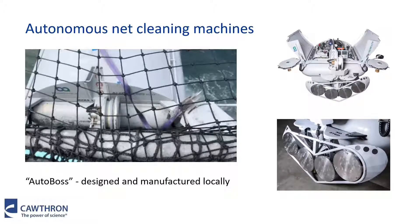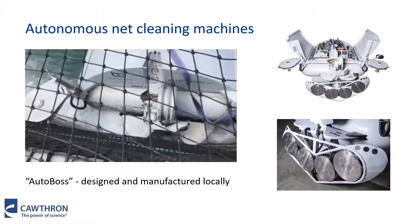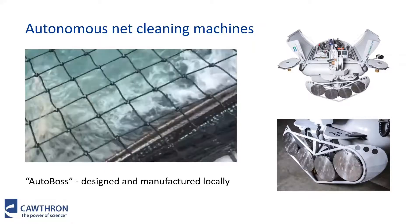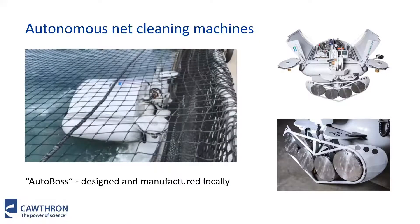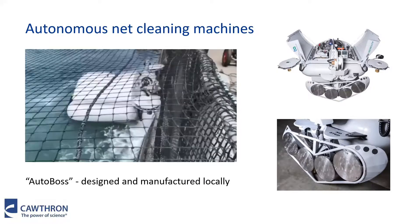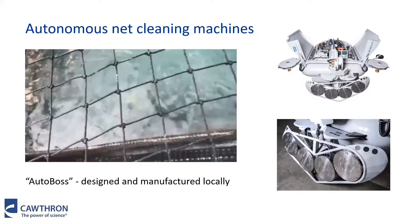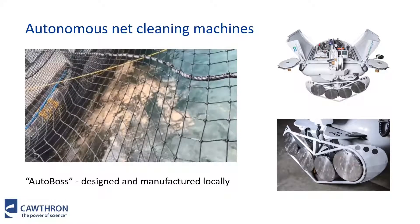Here's an example of a New Zealand-made autonomous cleaning machine, the Autoboss. It essentially crawls around the inside of the pen — it has little fingers that it holds onto the net with, and then it moves itself along the sides. The cleaning part of the machine is lowered and raised up and below the part that's above the water. As a standard industry practice, there's no waste capture during this process, so the biofouling that's dislodged off the pens is released into the environment.